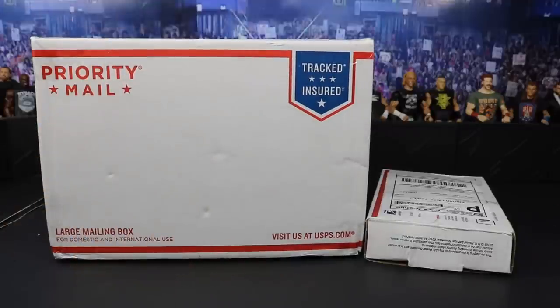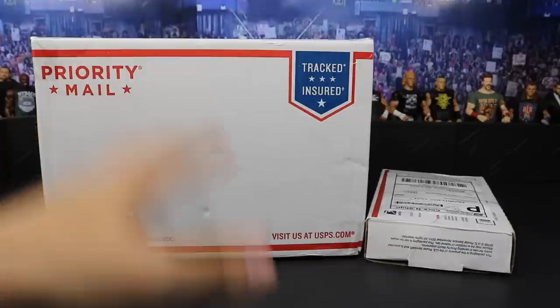I think they threw in some goodies. I don't even know what they sent over so I guess we'll find out — as well as some off packages and retail figures. So I guess we'll go ahead and get into the retail figures, then show you the packages that I've already opened, and then we'll get into these.